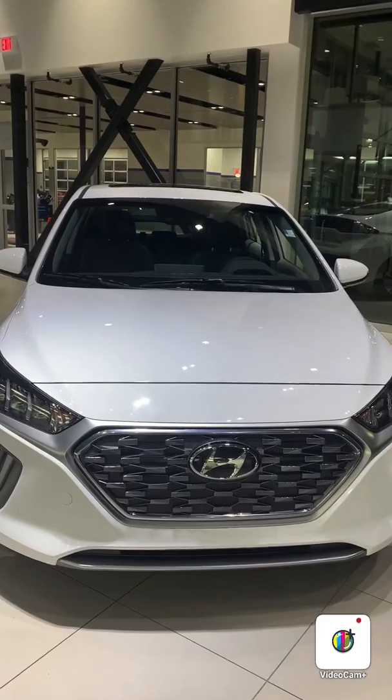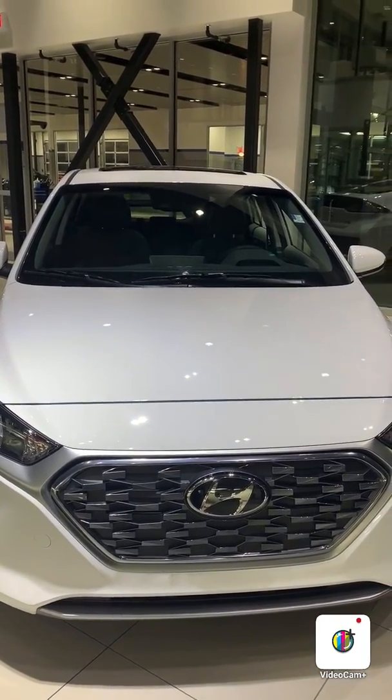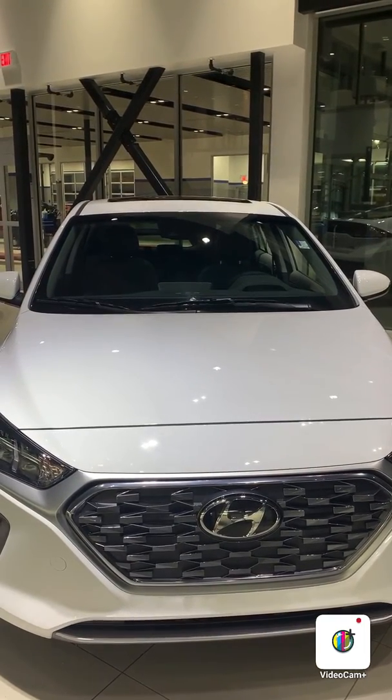So again Chad, thank you so much for inquiring with us. This is your 2020 IONIQ plug-in hybrid. If you have any questions, feel free to call me at 780-371-3700. Again, this is Mike from River City Hyundai — have a good day.